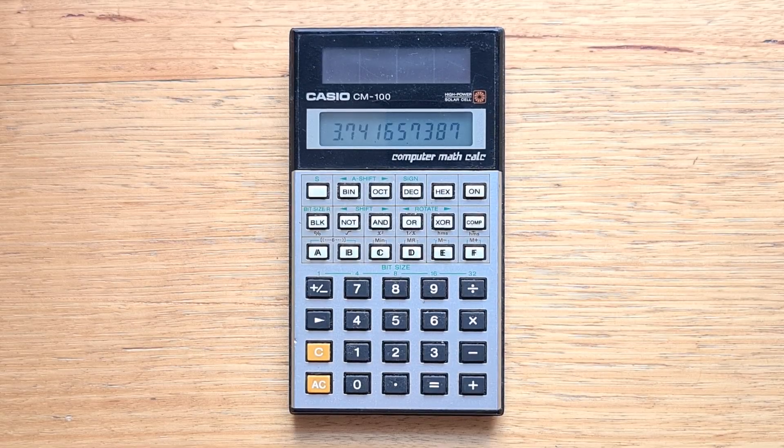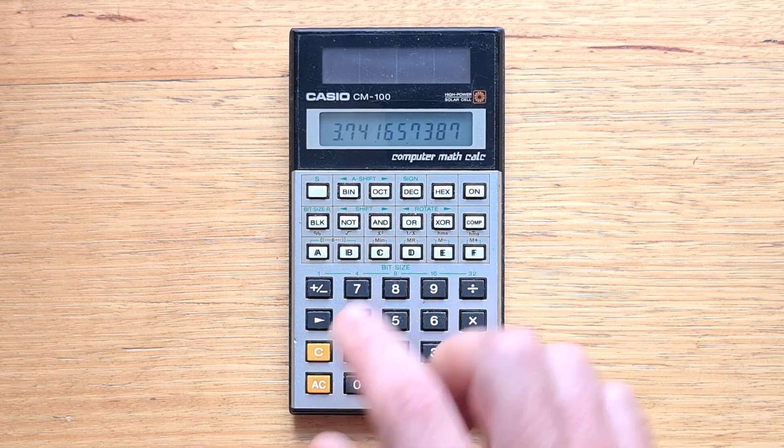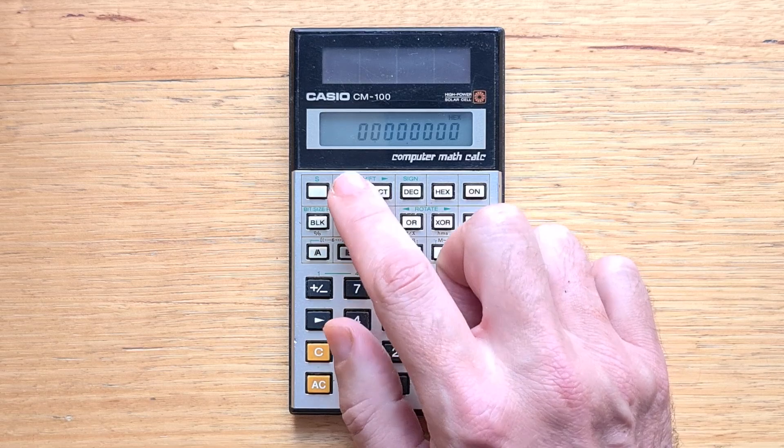But the primary reason for the CM100 is that it supports four base integer modes: binary, octal, hex, and decimal. We can switch between these easily using the four keys at the top.